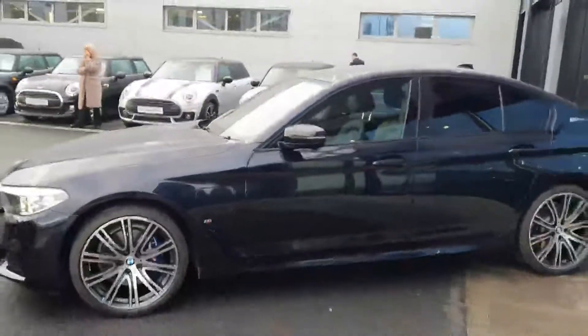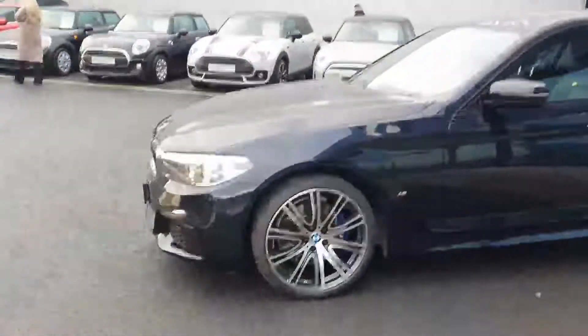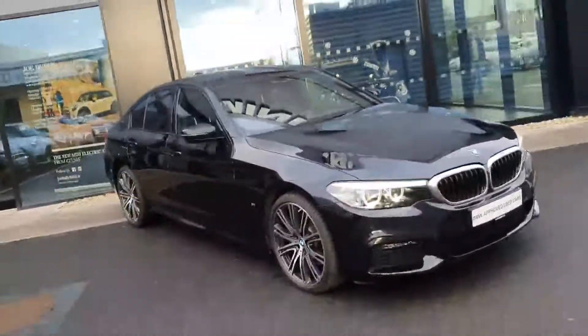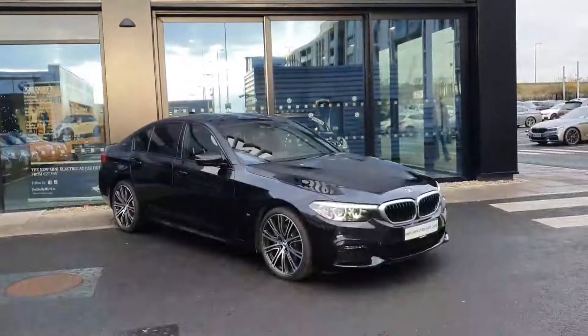This is the 530e — a 2.0-litre petrol with an electric engine as well, which brings about 289 brake horsepower. It's a really powerful car and extremely economical, very clean and good for the environment. If you have any questions about this car or any others in our fleet at Joe Duffy BMW in Charlestown, please don't hesitate to call myself, Ciaran, or any of our sales team. Hope to hear from you soon — bye-bye.